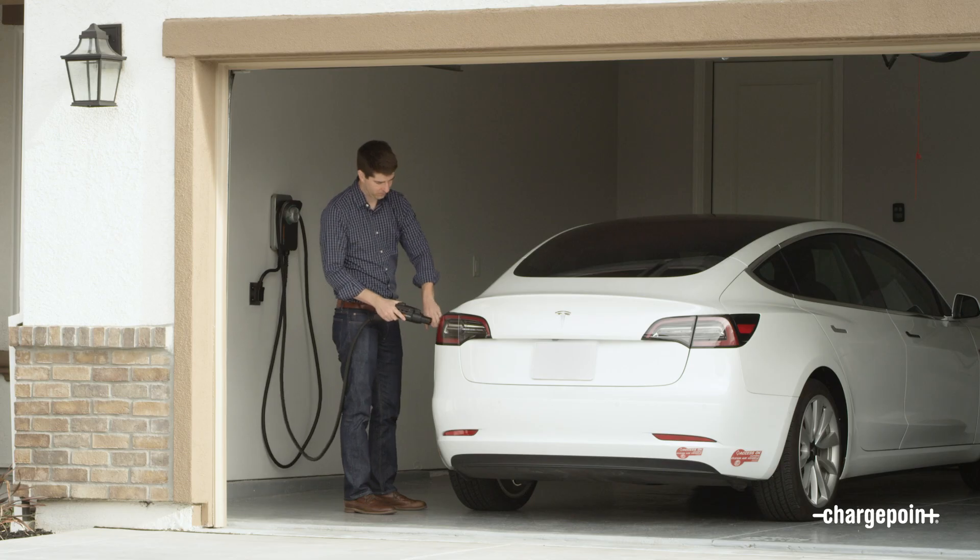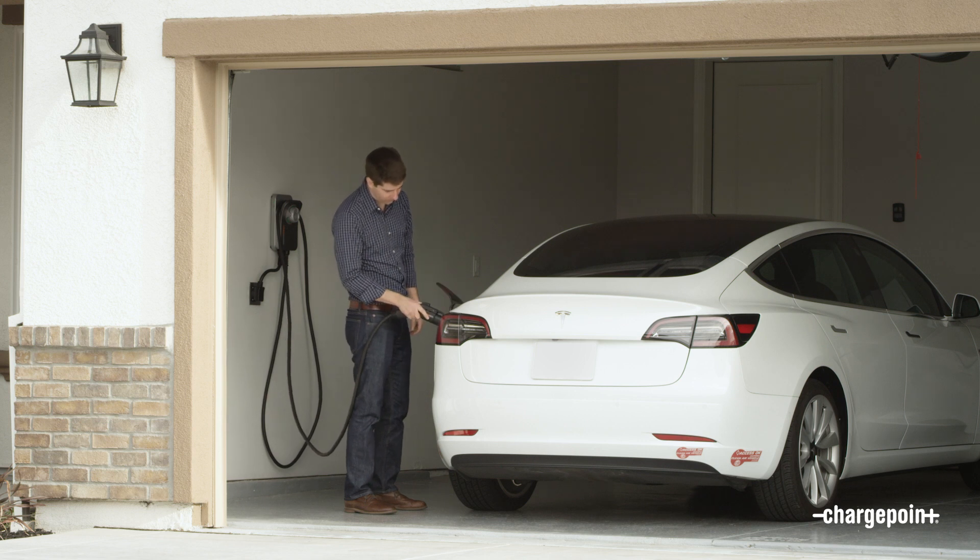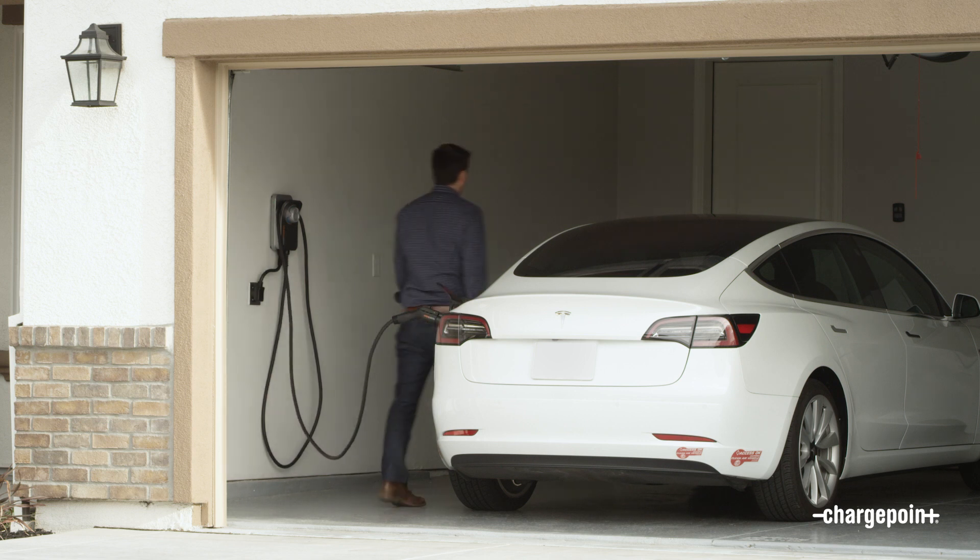We can even help you find the best time to charge. If you tell us who your energy provider is, we'll automatically tell you what time you should start charging. Just plug in when you get home and schedule HomeFlex to start charging your car when the rates drop.